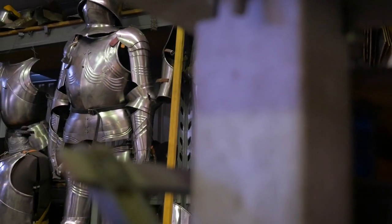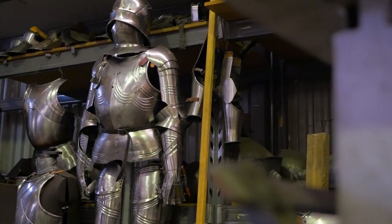Here at Ironcrown Workshop, we're on a journey to building our very first set of armour. But as part of the process, a very important step that often doesn't get talked about is research.